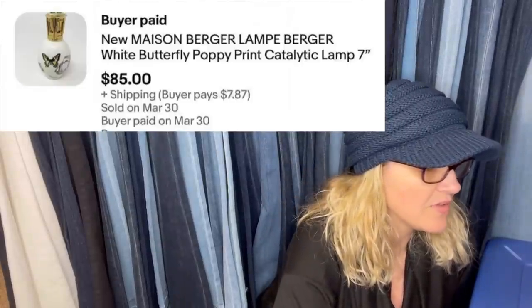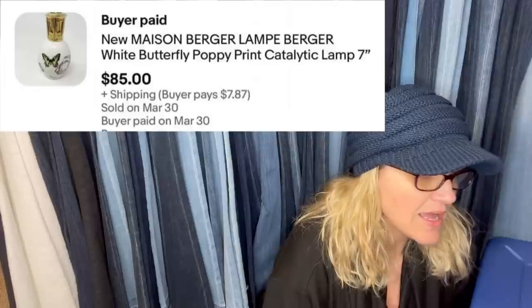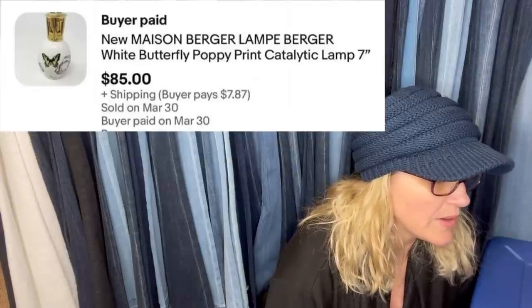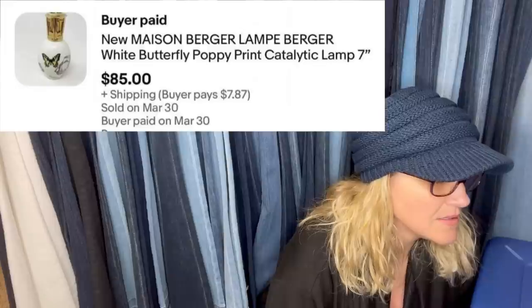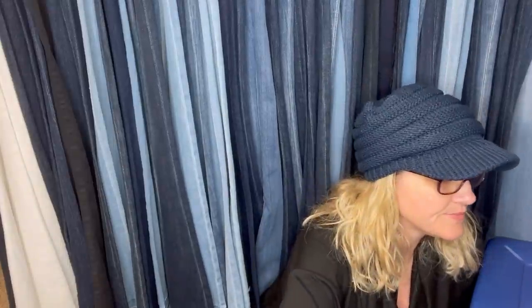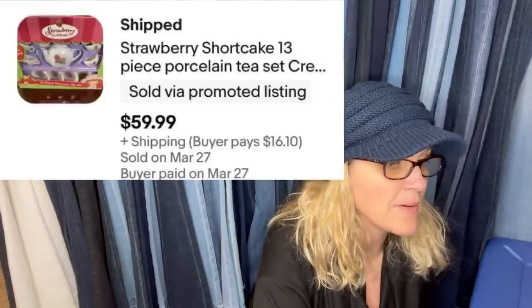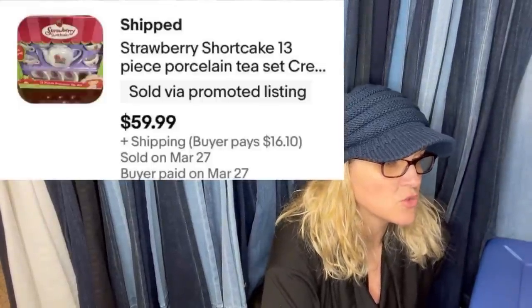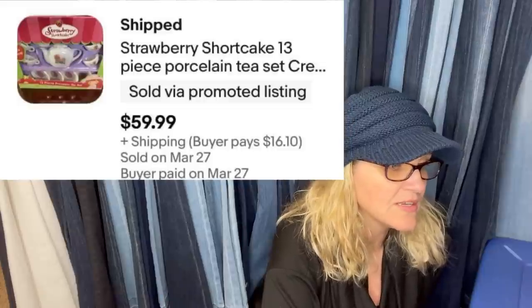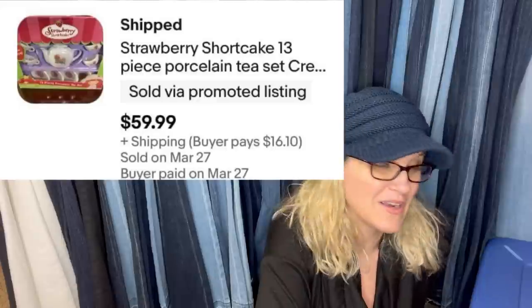Paid $5 at Salvation Army, sold in 24 days, took a best offer of $85. New Maison — M-A-I-S-O-N — burger lamp, white butterfly poppy print lamp. This one comes from Mom Knows Treasures: she purchased on Poshmark for $19 including shipping, flipped it on eBay in about a month. She bought when it was 20% off, so it sold for $59.99 plus shipping. So she sourced it on Poshmark and sold it on eBay.